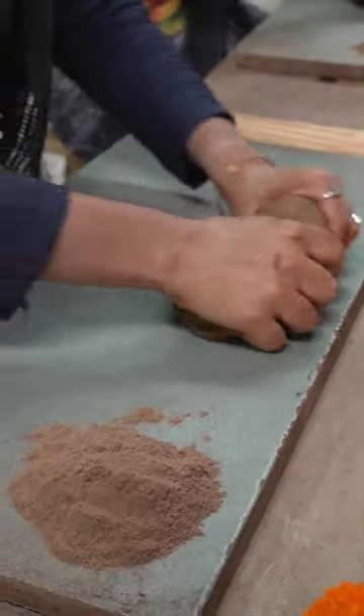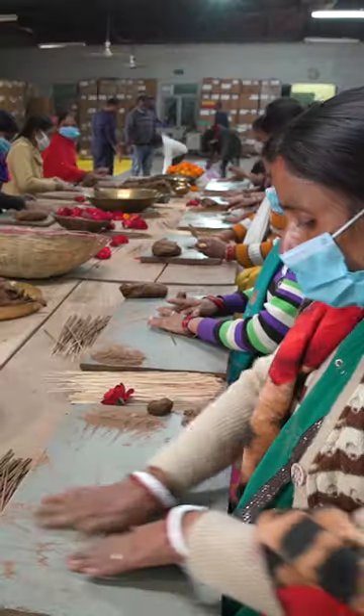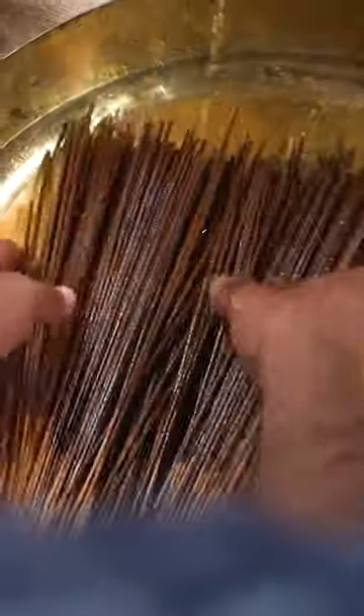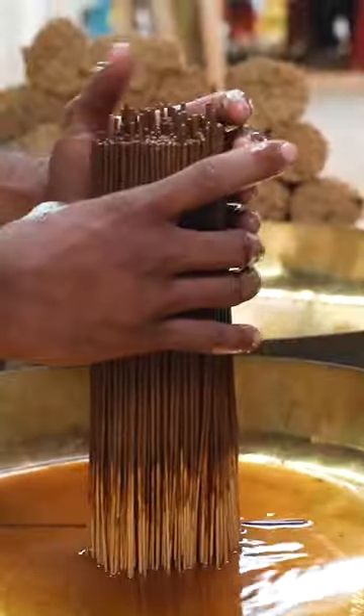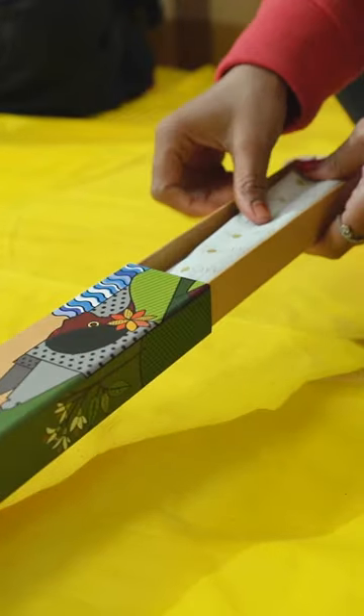Then it's time to roll. Workers dip their fingers into the flower powder while rolling to create an even thickness. Then they let the sticks dry before dipping them again in essential oils. They're laid out to dry one more time, then packaged up.